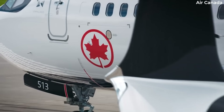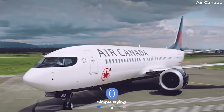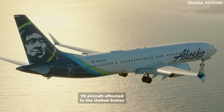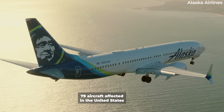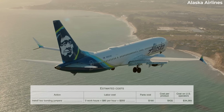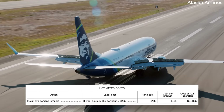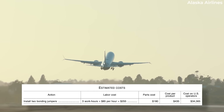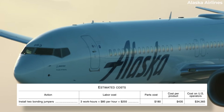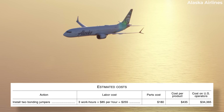However, this issue appears to be quite limited in the number of aircraft it will affect in the United States. The FAA estimated that the directive applies to only 79 Boeing 737 MAX 8 or MAX 9 aircraft in the country. It's not too expensive of a fix either, as the estimated costs suggested by the FAA were $435 per aircraft — split between $255 in labor and $180 in part-related expenses.